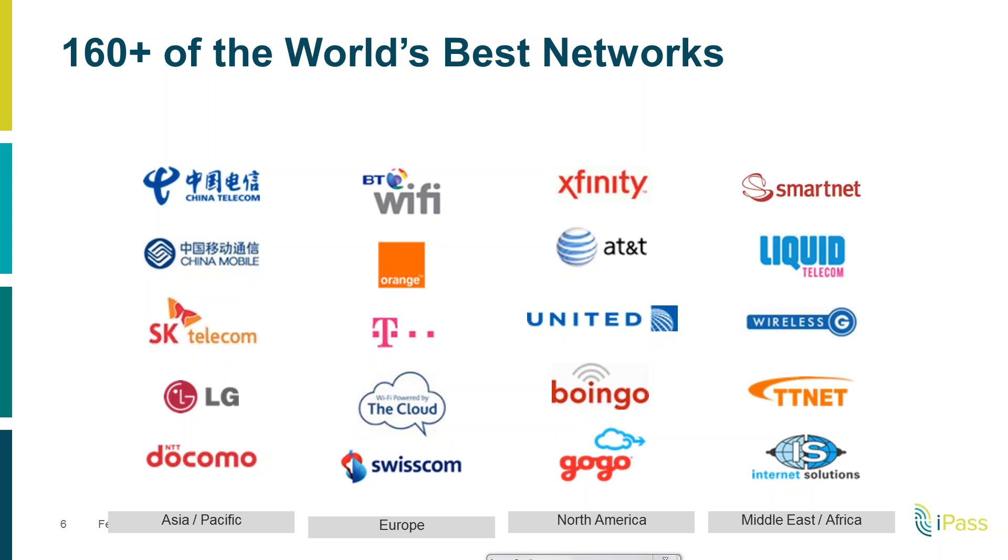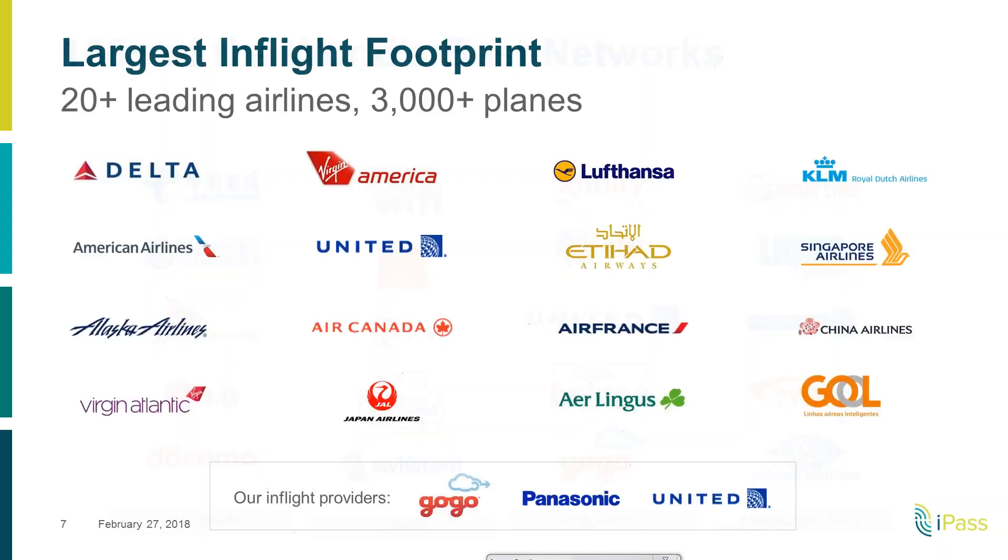It's also useful to share some of the operators we work with. As most people probably know, iPass doesn't physically go out and build hotspots — we are roaming with operators like the ones you see here. We have the rights to roam onto those hotspots and then we aggregate all the hotspots to make them part of the iPass solution, Smart Connect.